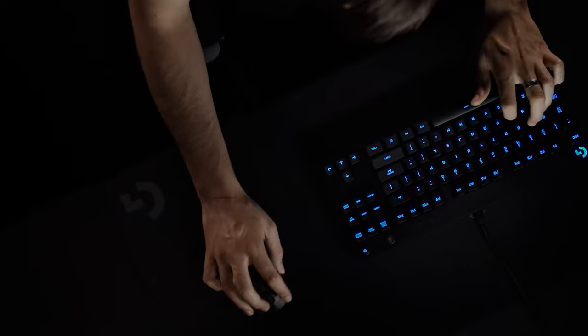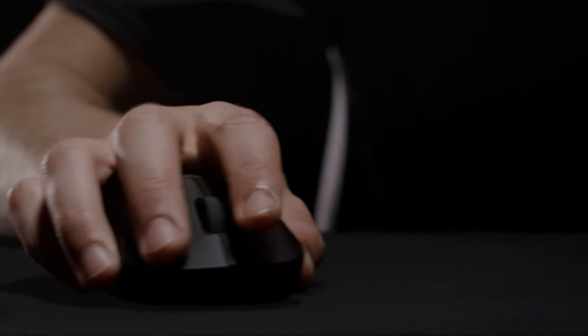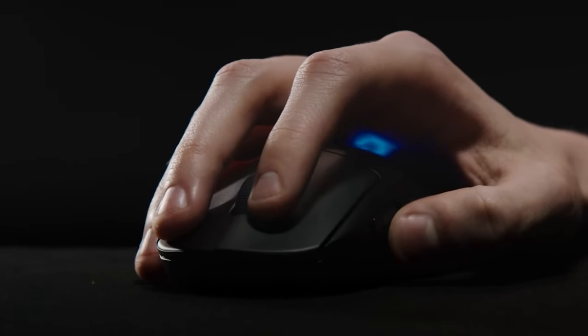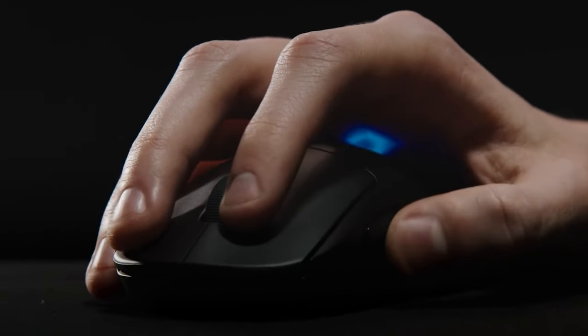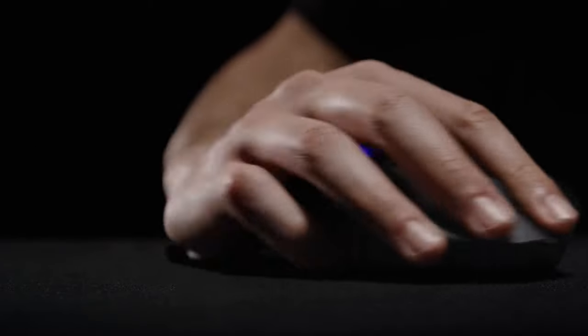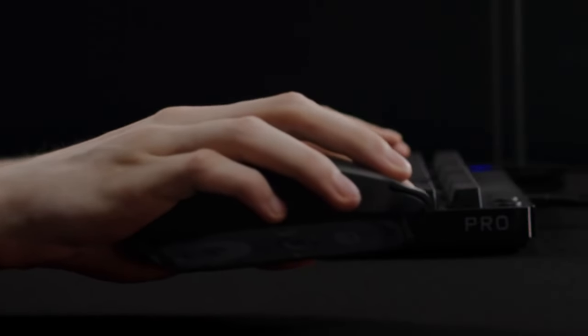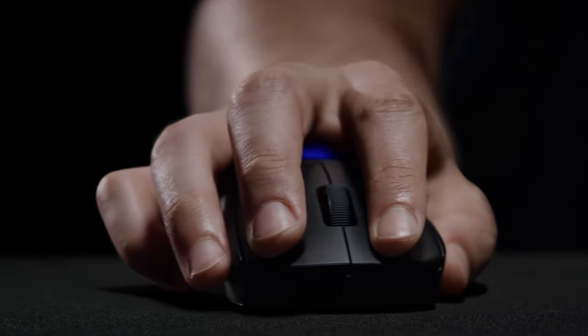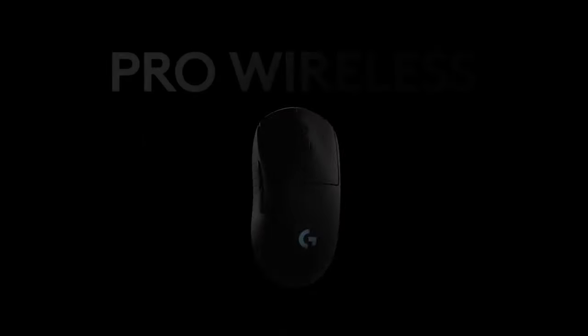All in all, the G Pro Wireless is an extremely capable gaming mouse. With flawless wireless technology, a flawless sensor, great-feeling clicks and scroll wheel, stellar build, and a relatively lightweight but sturdy construction, it's very hard to look past this mouse as one of the best gaming mice of all time, and the professionals seem to agree. If you want to go wireless and you're willing to invest in a good wireless gaming mouse, the Logitech G Pro Wireless is definitely a great buy.